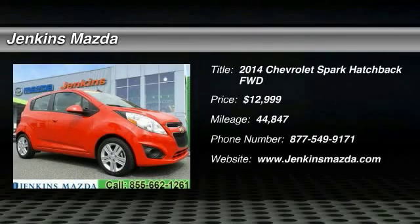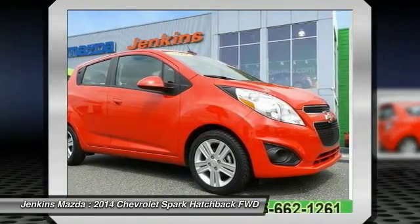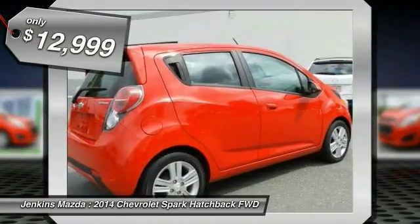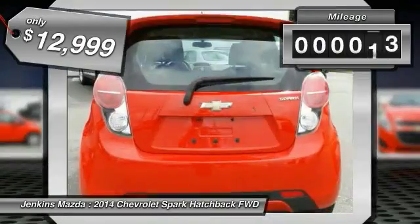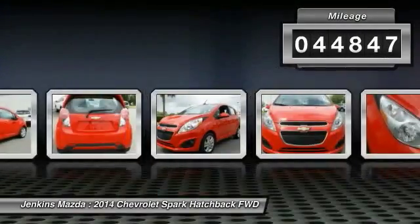The 2014 Chevy Spark — Chevrolet's first mini car — offers effortless driving on congested highways and roads with excellent fuel economy, and is priced below $15,000. This vehicle has less than 45,000 miles.